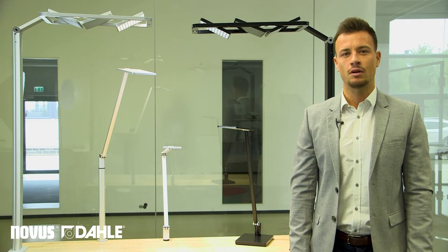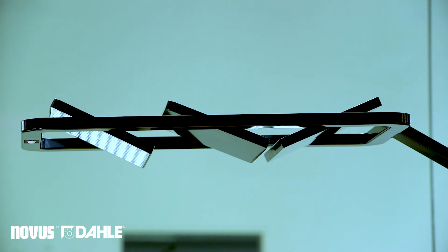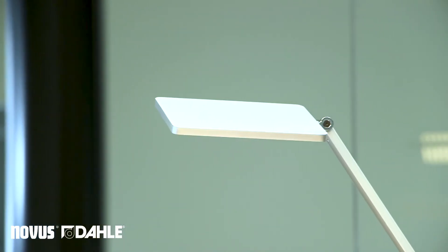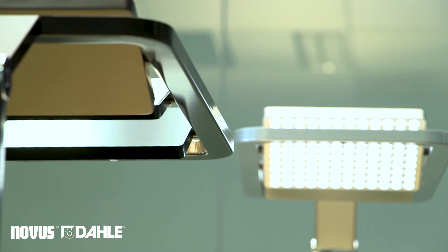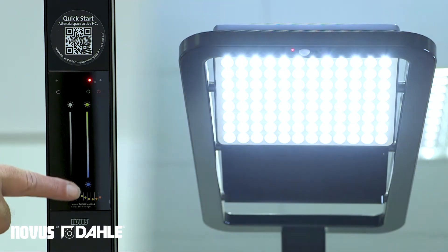But what makes our Atensia range so unique? The complete Atensia family is featured with a minimalistic and award-winning design. All lights lead to a significant improvement of performance of the employees, especially the Atensia Space Active HCL through the human-centric lighting technology.